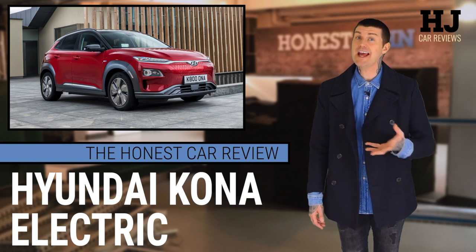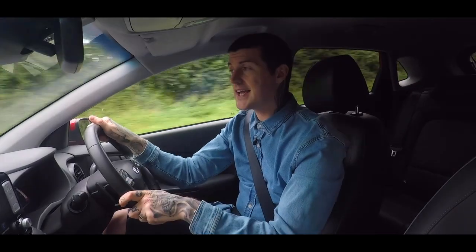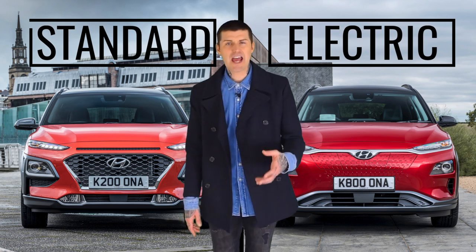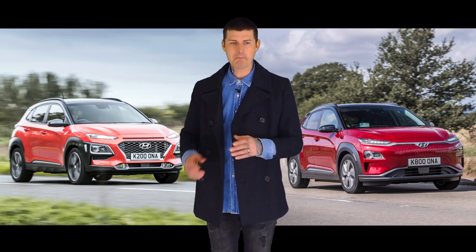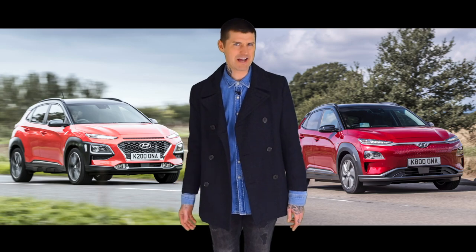So powertrain aside, is this really exactly the same as a conventionally-engined Kona? Not quite. Most obviously, there are a few aesthetic changes. In here, the basic architecture is the same, but the center console has been swapped out for something altogether sleeker and higher and more futuristic-looking. The main difference is that you get gear select buttons instead of a normal lever, and there is this massive space underneath it to put stuff on. And on the outside, same basic shape, but without the requirement for a radiator grill at the front, you get this smooth bit, which is sleeker and cleaner and more modern-looking.